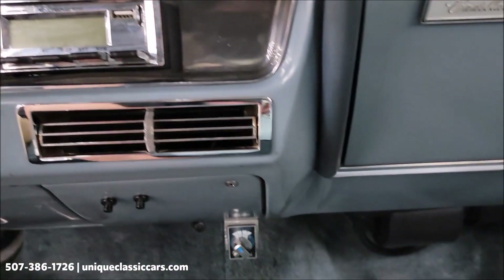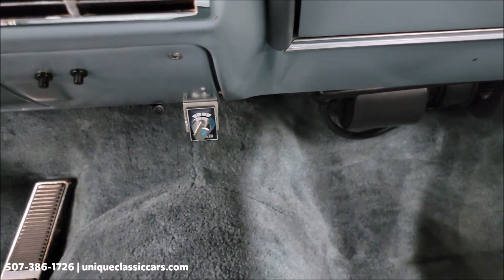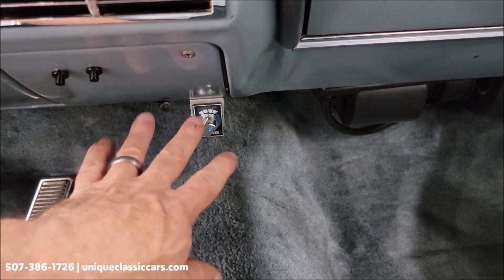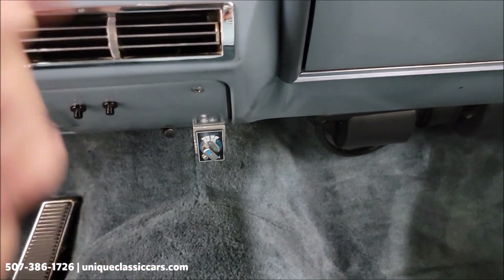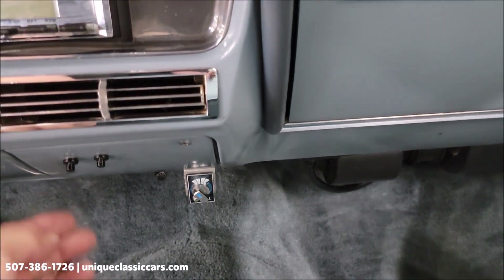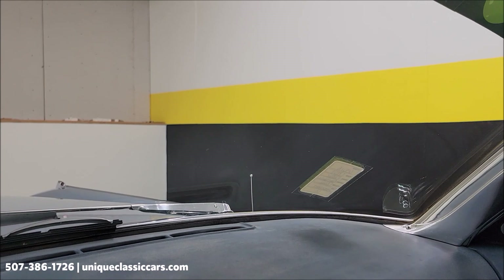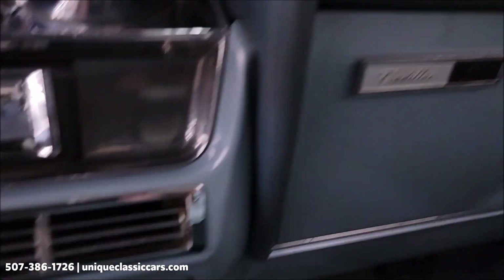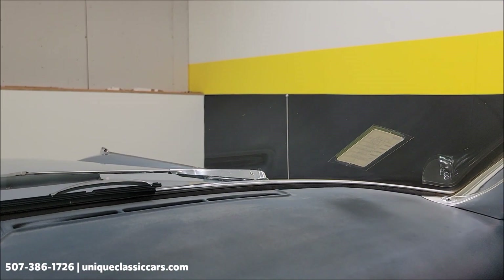As far as the AC, this switch right here will turn on the fan and the AC. Turn the key on and you can hear the blower fan come on — it did blow cool. There's a power antenna up in the right fender, and this left switch is going to make that power antenna go up — as you can see, it is working. And if I push this right switch, that should make the power antenna go down.